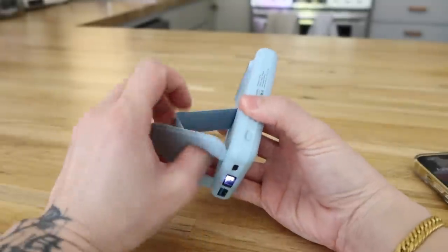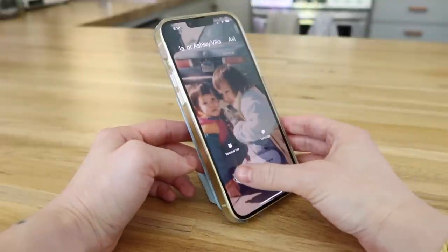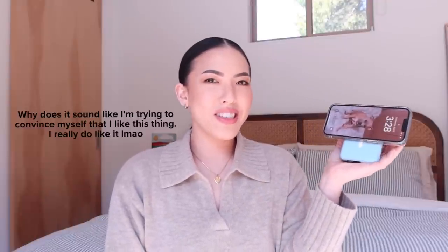This is a MagSafe power bank. I never really utilized the MagSafe thing on my phone — I just bought my first MagSafe charger and I don't know why I never did it before. It sticks right to the phone. You can get ones that are much thinner, but what's cool about this one is it has a little stand. It's from Amazon so it's kind of a random brand, but it's been doing well for me. You can use it horizontally, vertically, whatever — just really useful.